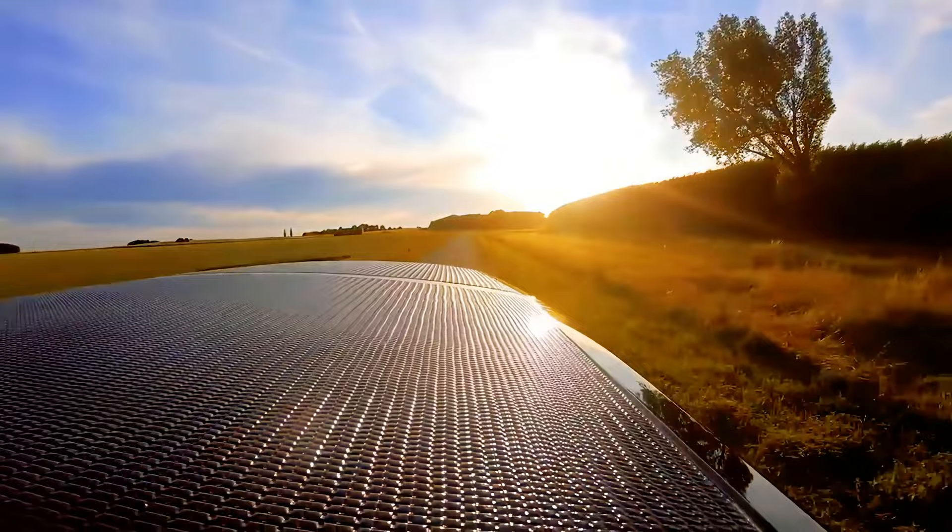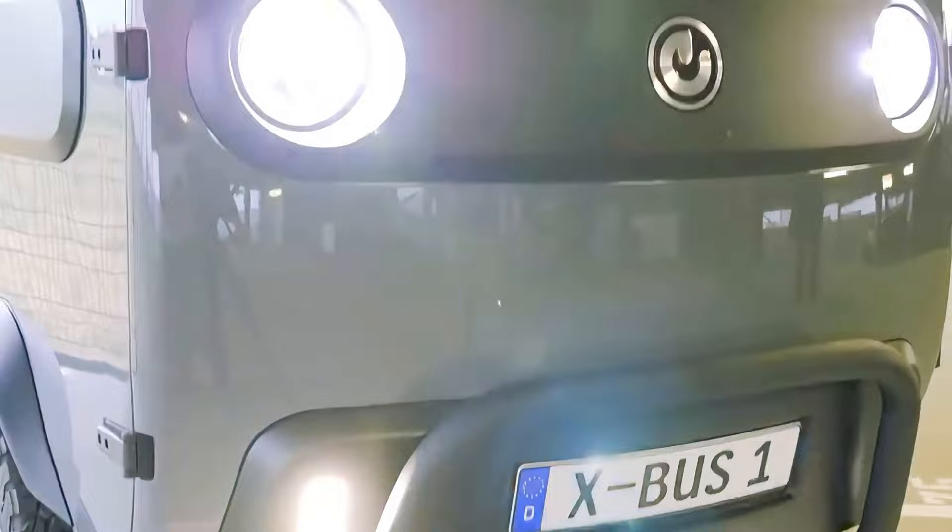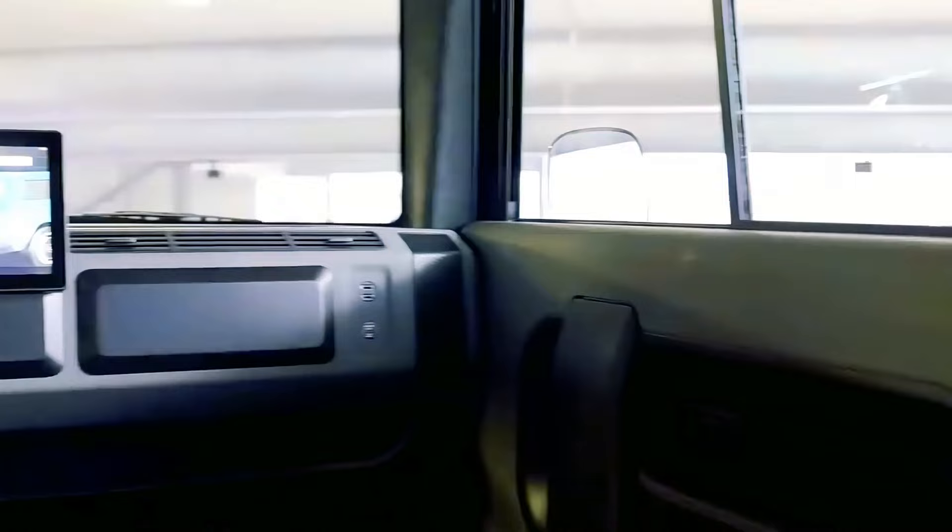The camper variation features a pop-top, sleeping quarters for two, and a compact kitchen with a sink, refrigerator, and hot plate. The all-electric X-Bus is so popular that the team at Electric Brands was the winner at the 2021 Red Dot Design Awards.